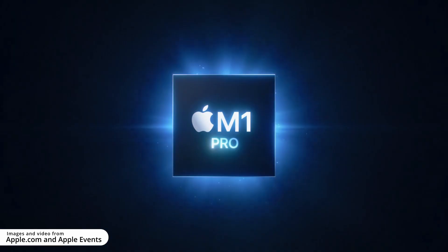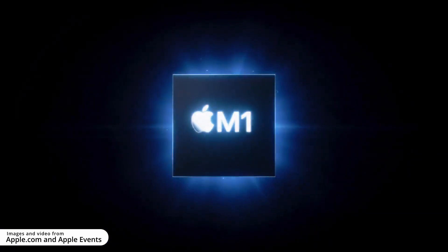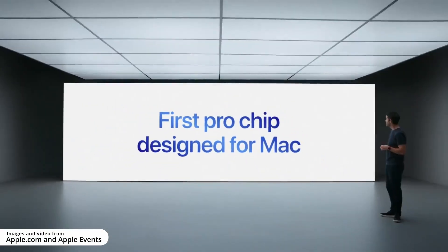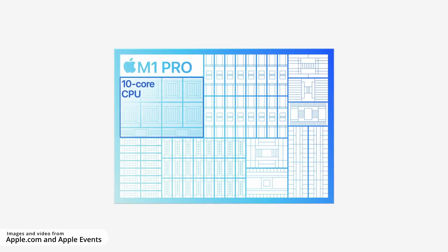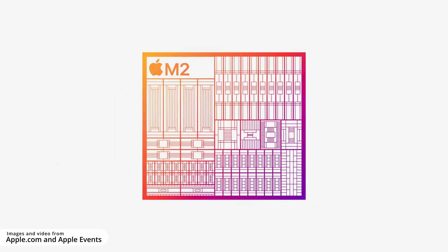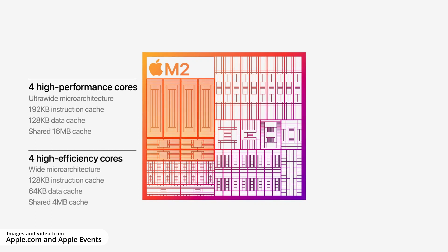Now let's take a moment to talk about performance. It's natural to be worried — is your current device going to be out of date, especially if you have the 14-inch M1 Pro MacBook Pro? The M2 has faster cores — 18% faster, as stated in the keynote — but the M1 Pro has double the high-performance cores. When you're talking four high-performance cores versus eight, the M1 Pro in multi-core performance is going to win.